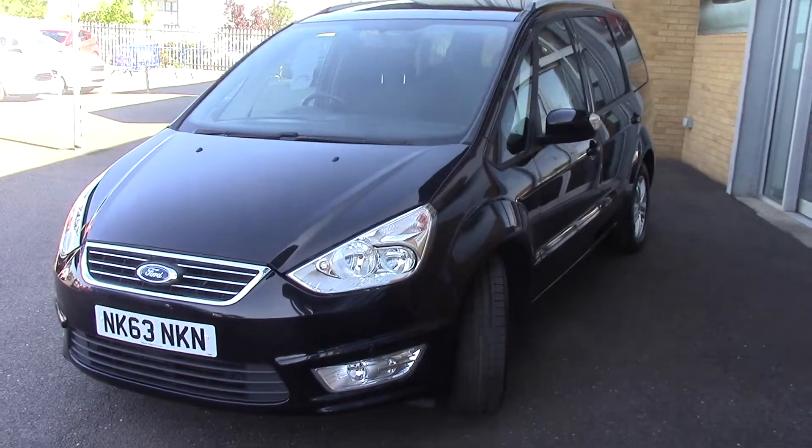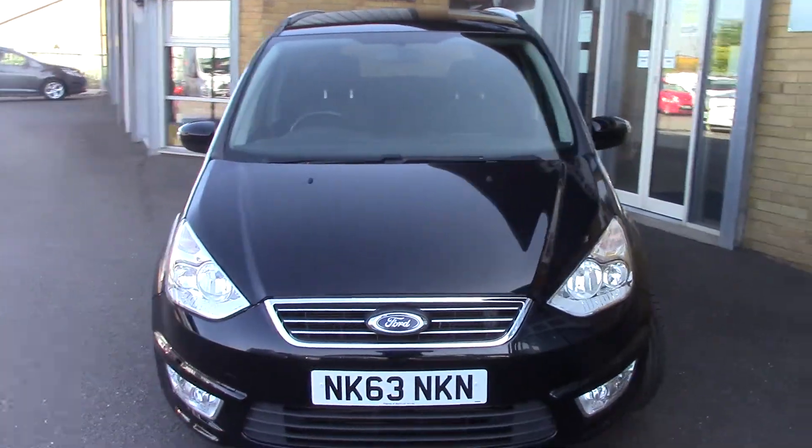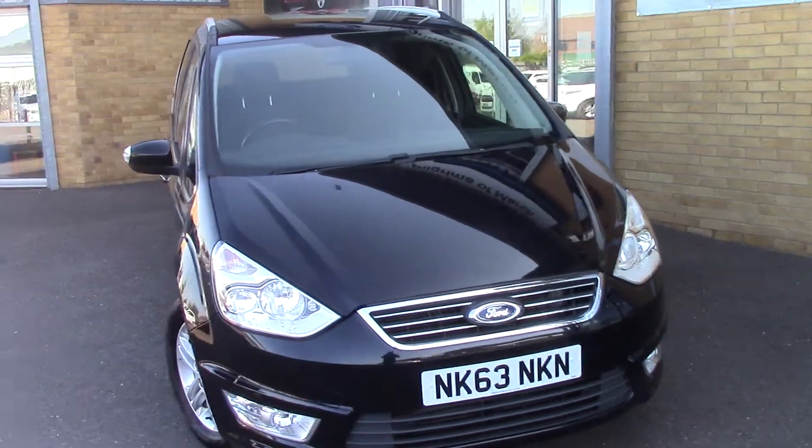This vehicle has finished off in a very nice panther black metallic, and as you can see is a lovely, lovely example.